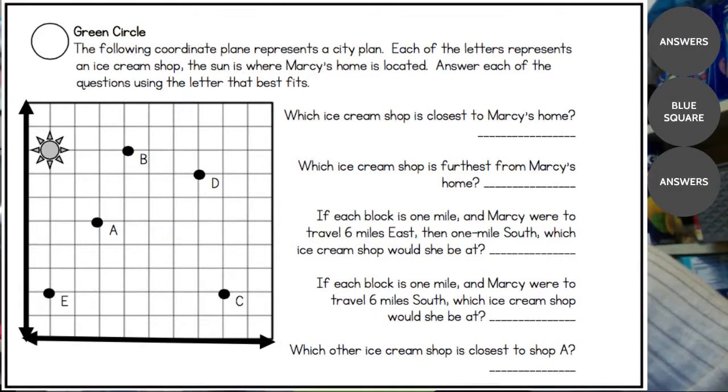Counting east: one, two, three, four, five, six. Then one mile south — going down one — I'm at letter D. Your finger should be there either in your Ultimate Math Notebook or on this screen. The next question: if each block is one mile and Marcy were to travel six miles south, which ice cream shop would she be at? Counting down one, two, three, four, five, six — your finger should be at the letter E.